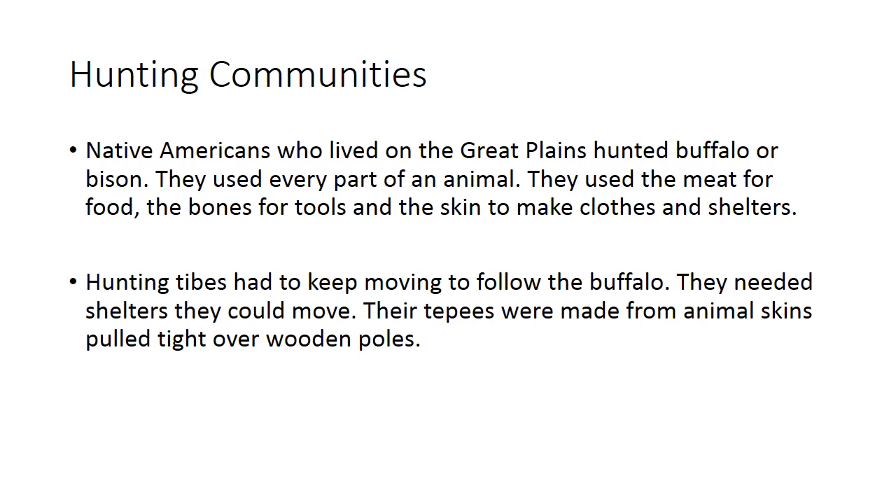Native Americans who lived in the Great Plains hunted buffalo, or bison. They used every part of the animal: the meat for food, the bones for tools, and the skin to make clothes or shelters. They used everything from the animal. Skin was very important because they made clothes from it, and during some parts of the year it was very cold, so they had to protect themselves.